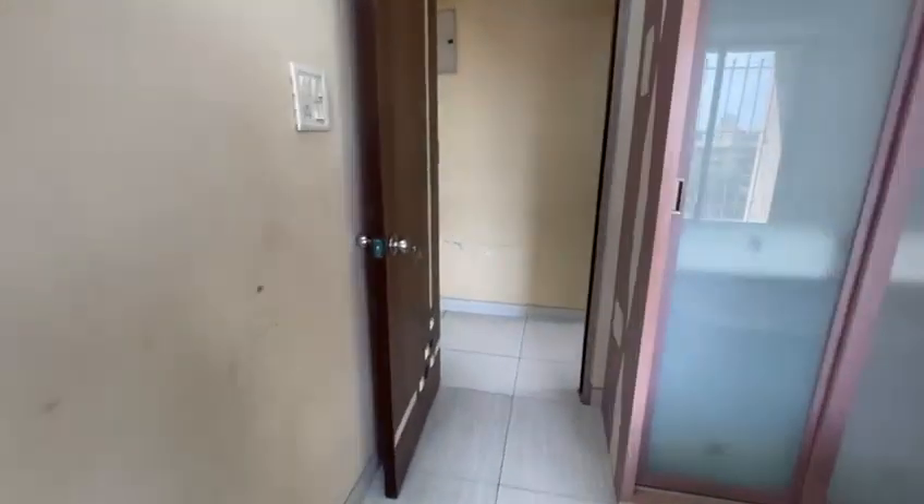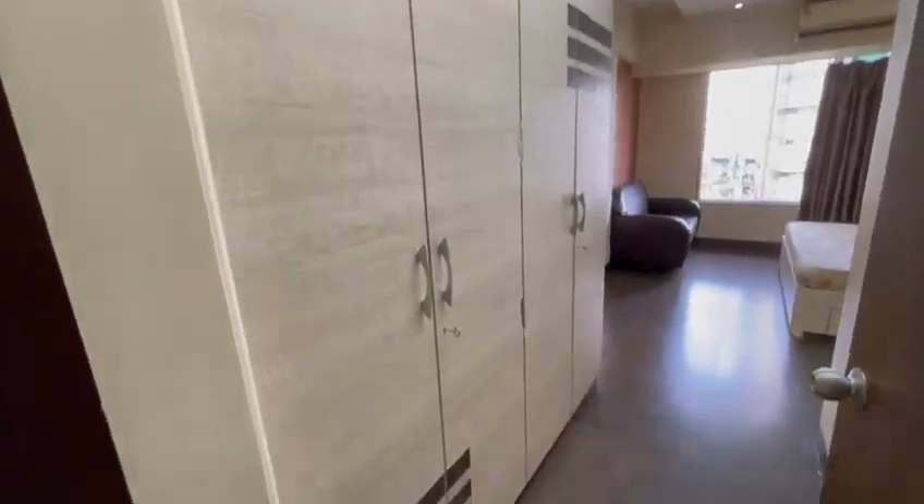Let's go ahead. On the right is the master bedroom. This is a walk-in wardrobe here.